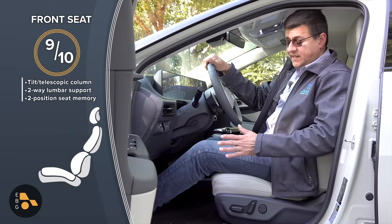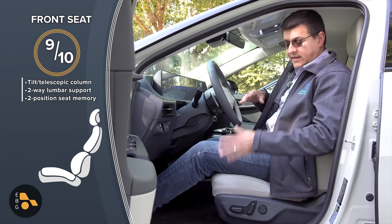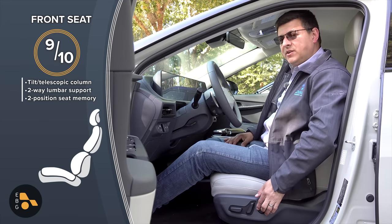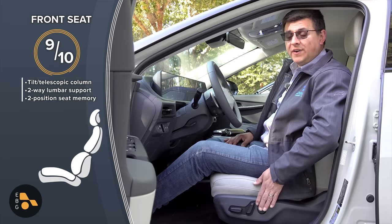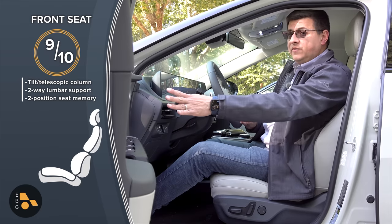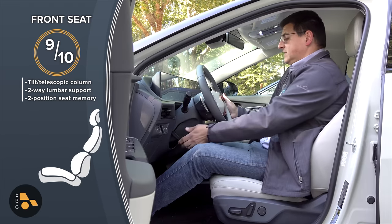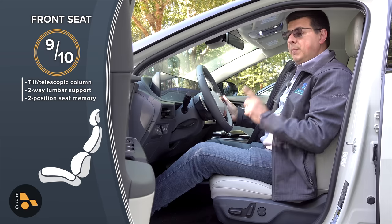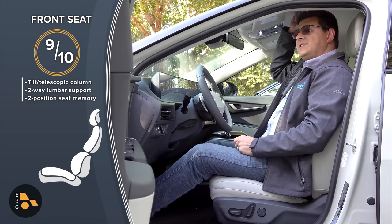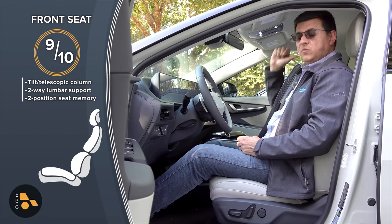Over the month and a half I've been driving my EV6 and the week I had this test model, front seat comfort has been excellent. Driver and passenger seats are essentially identical with the same range of motion — the seat bottom cushion adjusts for tilt, something the Mach-E lacks, and there's a two-way lumbar support. I do wish it had four-way lumbar. The driver's seat has a two-position memory on the door, plus additional profiles via the infotainment system. The sunroof costs about two inches of headroom, which actually puts front headroom behind rear headroom.